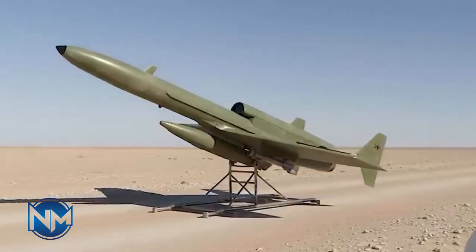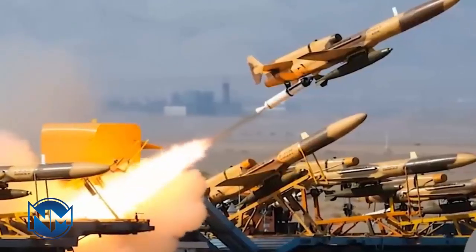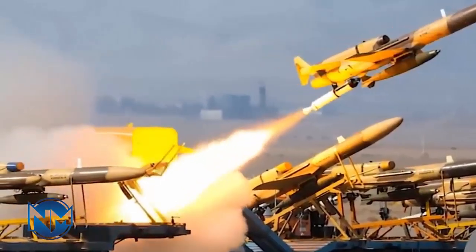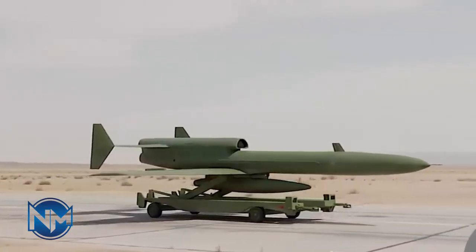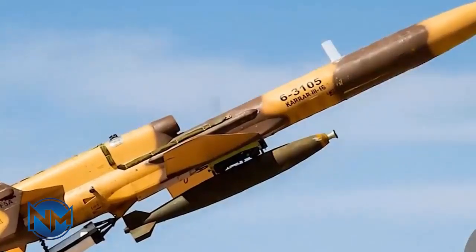The Karar drone was officially unveiled in 2010, at a time when Iran was still heavily dependent on imported or outdated aerial technology. Sanctions limited access to modern aircraft, forcing Iran to invest in domestic solutions.